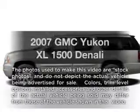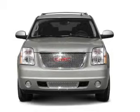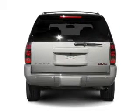Presenting the 2007 GMC Yukon XL — this is the set of wheels you've been looking for, with a powerful 8-cylinder engine. The powertrain includes all-wheel drive, driven by a 6-speed automatic transmission.